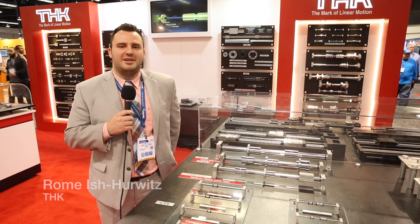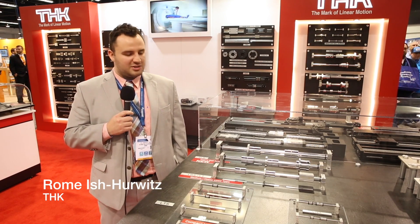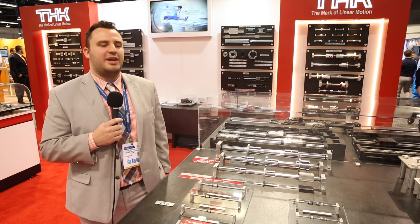Hey everybody, Romus Sherwitz here from THK at the ATX Show in Anaheim 2017. Just wanted to introduce you all to some of the new products that THK has to offer.